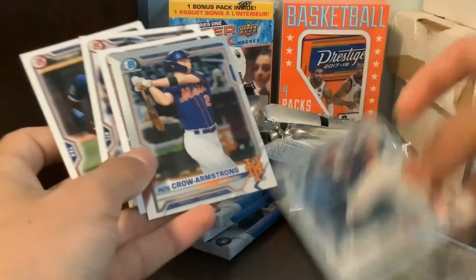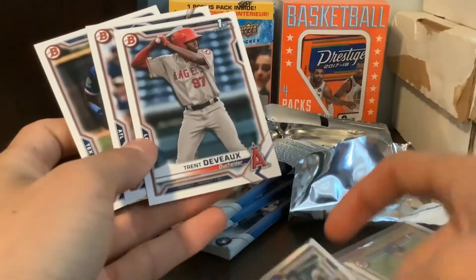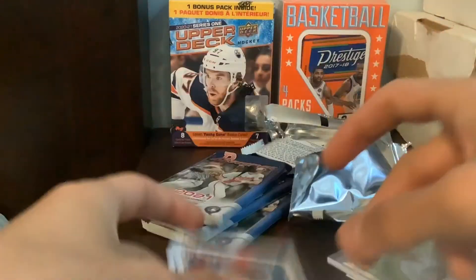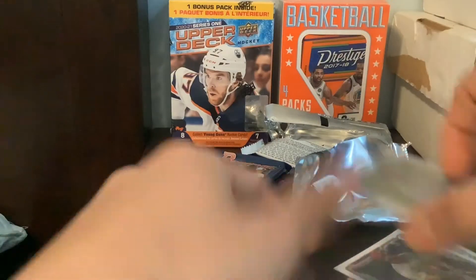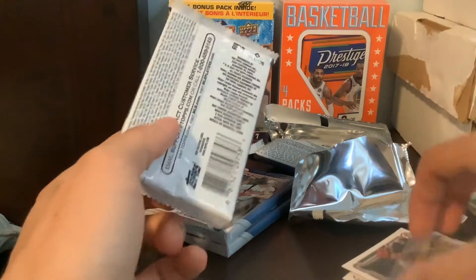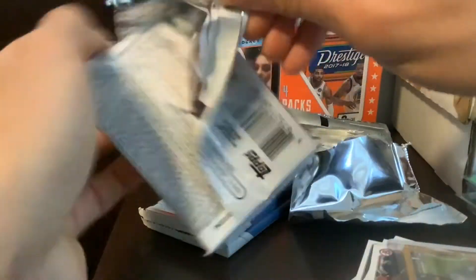I'll just have to wait and see. Crowe Armstrong. Trent DeVoe. And Bayron Mora — I know he's a top prospect. But there we go, hit an auto. Not sure if that's any good, but yeah, here's the next pack.